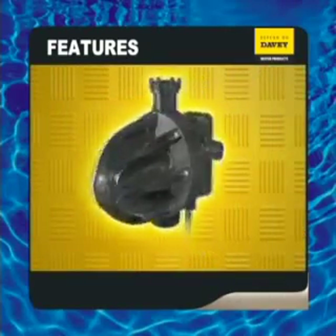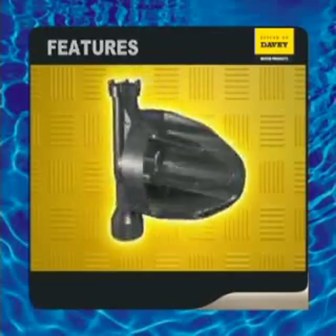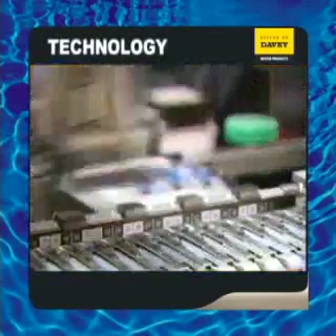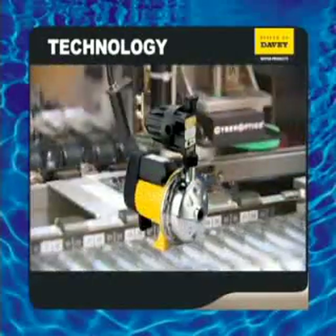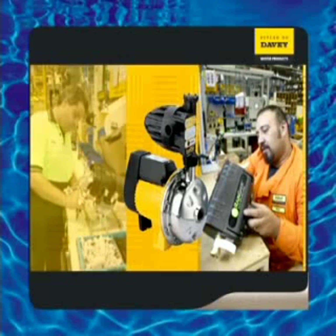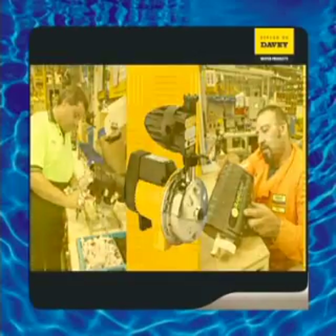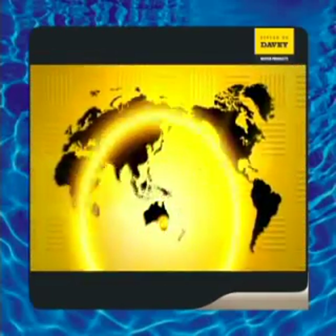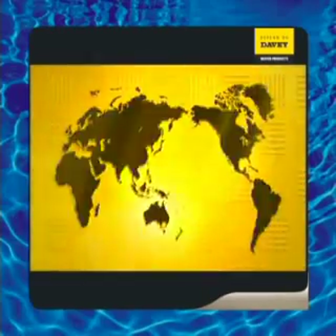The Torium pressure system controller is robust in design and built to last. That's why Davey continues to produce world's best quality products — products developed with a tangible technological edge. Future success will be directly related to our ability to identify new product opportunities and maximize on their potential. At Davey, we intend to maintain our market leader status and establish new markets both in Australia and around the world.